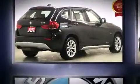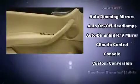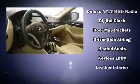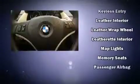BMW also prioritized safety and security with features such as head curtain airbags, front side impact airbags, traction control, brake assist, anti-whiplash front head restraint, a security system, an emergency communication system, and 4-wheel disc brakes with ABS.